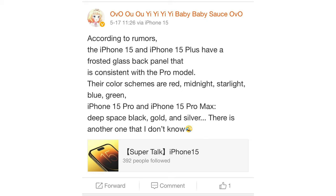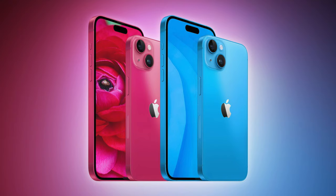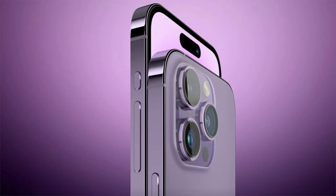With that being said, this comes from a relatively new Weibo source, so do make note of that. They begin by doubling down on things we've already heard about. For example, they say the regular 15 and 15 Plus are going to get a frosted finish on the back, similar to the Pro models. We've already heard about this before, and I'm pretty excited about it because the frosted finish looks much nicer and also gets rid of those nasty fingerprints.